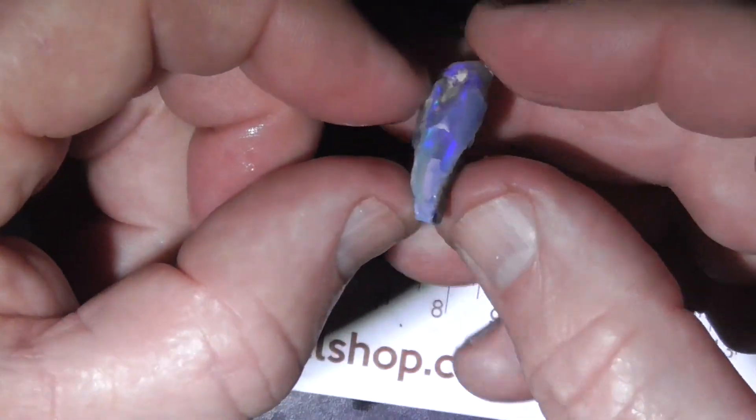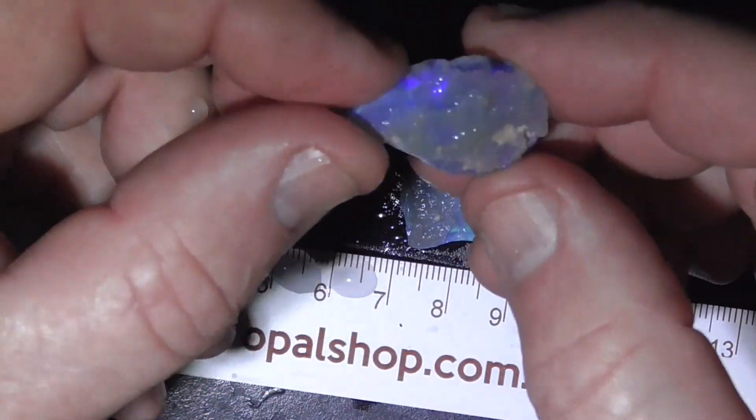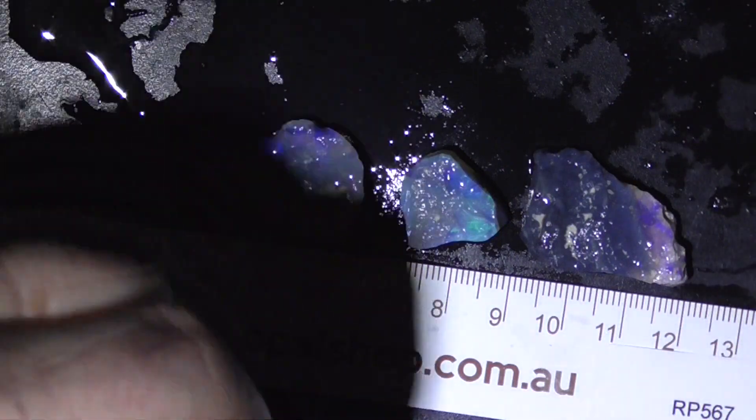As usual, it's a bit of a gamble, but you know where I'm coming from. Good luck for your purchase.